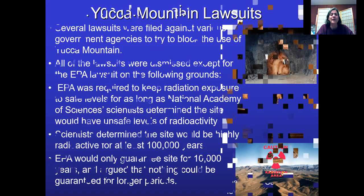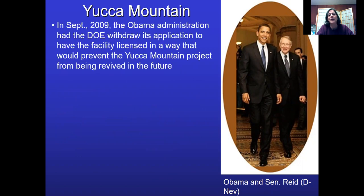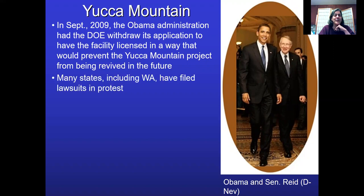At the end of the day, we were going to go forward with it anyway. Then came the 2008 election — Obama really wanted to win the state of Nevada. So he made a deal with Harry Reid, who was at the time the Democratic Senate Majority Leader, and said we'll shut Yucca Mountain down. True to his word, when he got elected, in September 2009 he had the Department of Energy withdraw its application to have the facility licensed — in a way that they couldn't revive it later. Many states holding all this nuclear waste, including Washington, filed lawsuits, saying we paid billions of dollars into this fund to build this site and now we're not going to use it.